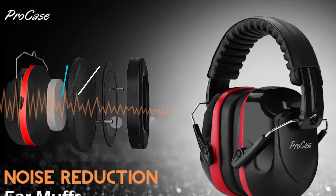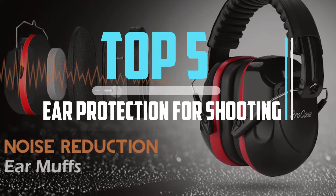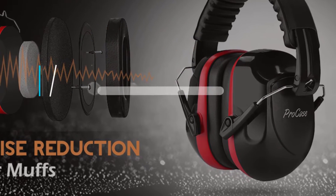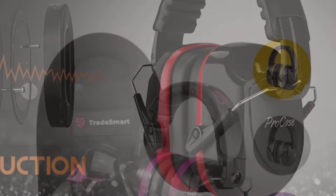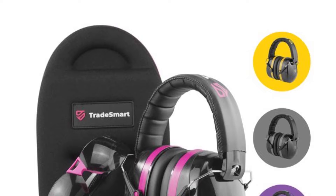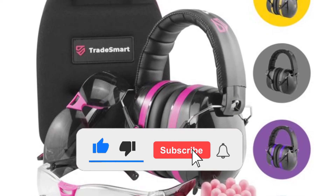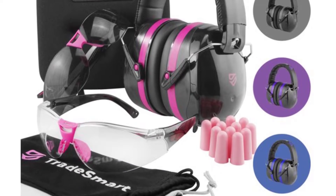Hello viewers, this is another video of top 5 best ear protection for shooting in 2022 reviews. I hope the video will help you to buy the best one. For more information please check the link in the description section below. If you find this video helpful please do like, comment, and share, and don't forget to subscribe to our channel and click the bell icon for future reviews. Let's jump into the video.